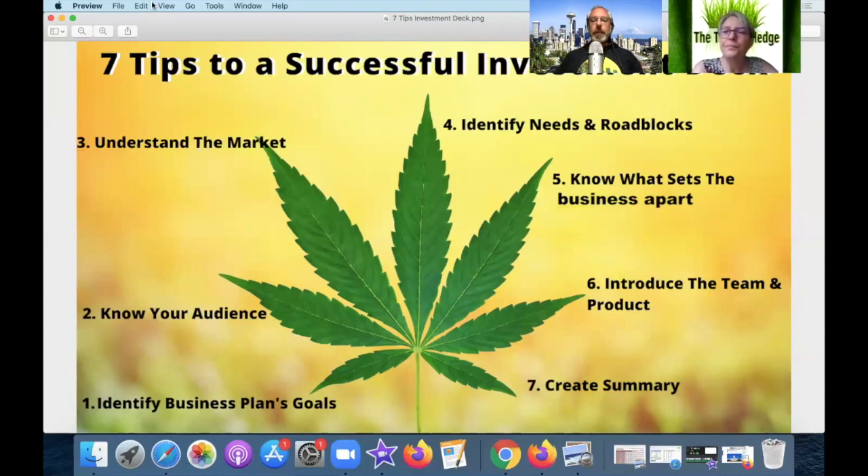They did introduce the products and the team with their little nicknames, so we'll give a full point for number six. I like the nicknames — it was a little dense but I like the ability to at least look somebody up, see their experience in this industry and with cannabis. So they get a full point for number six.